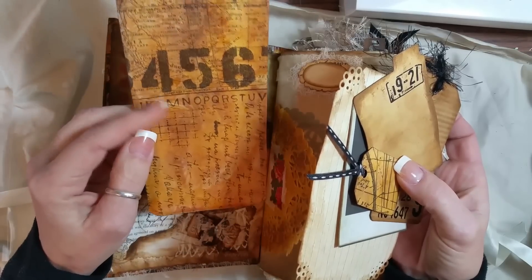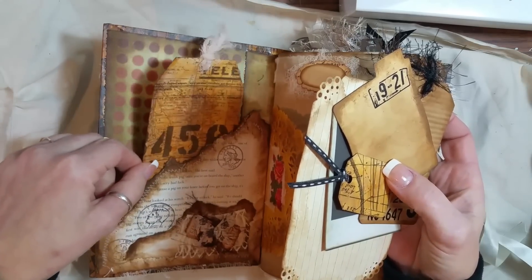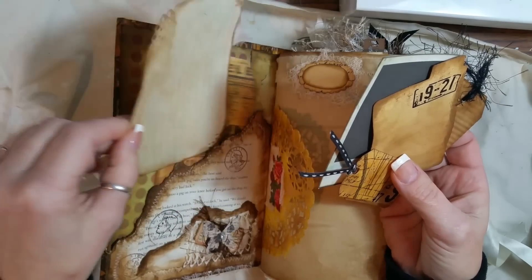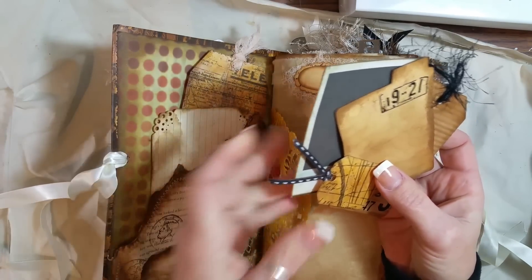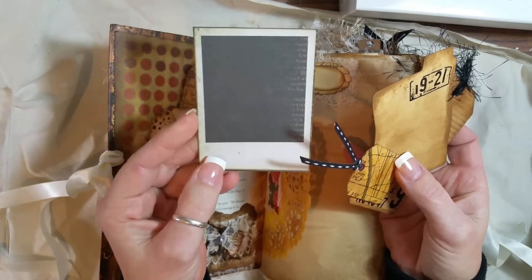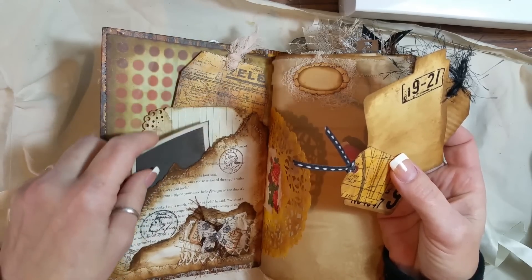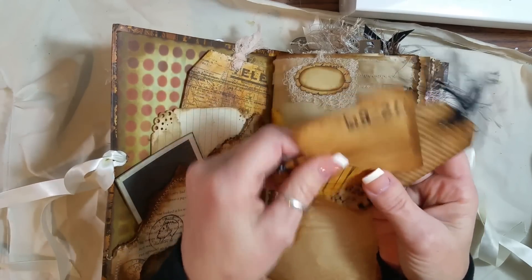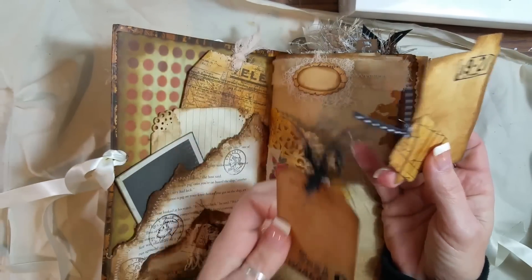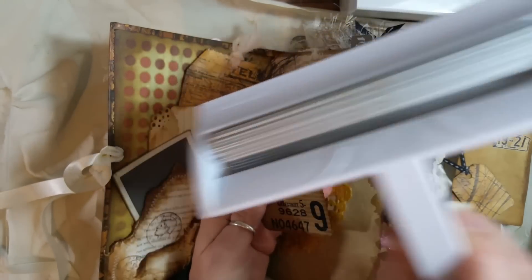This is Tim Holtz tissue paper just over a vanilla folder, and I just made a whole bunch of those. And just an index card. This was out of a Tim Holtz collection — I don't remember which one — it was my sister's and she let me have that. And I just ran this through my little corrugated funky thing right here I've been trying to use.